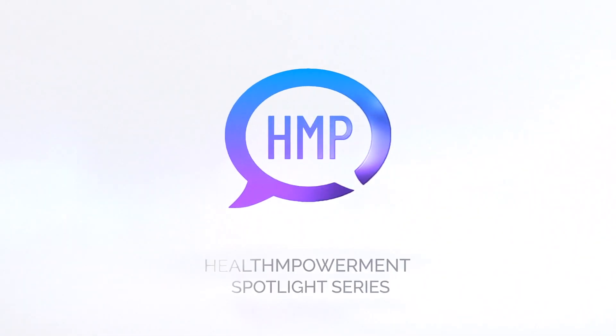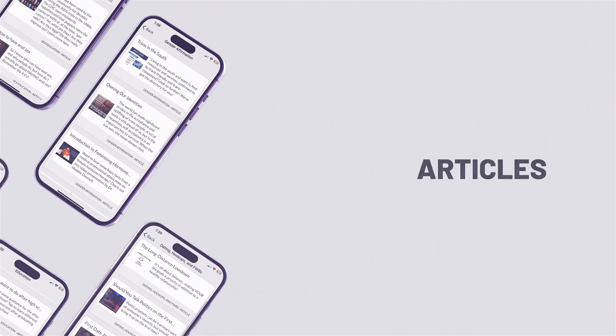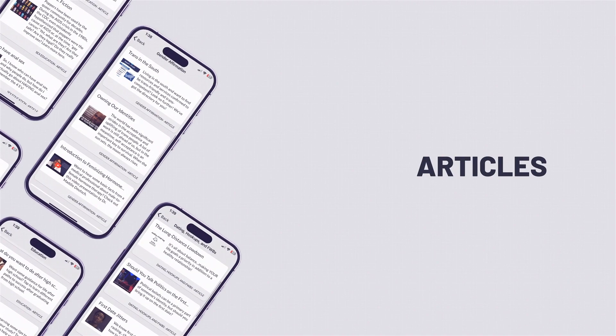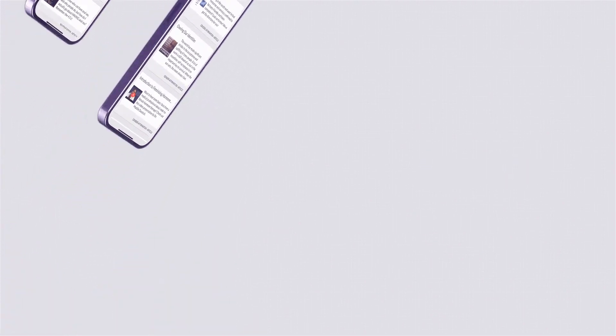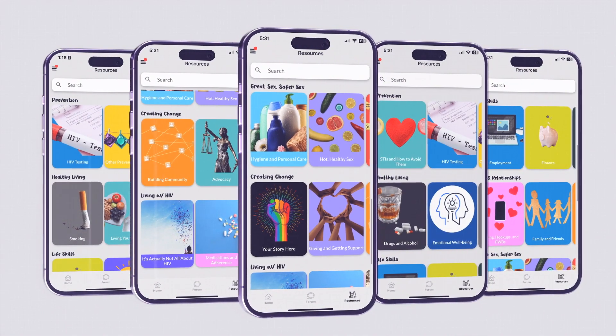Welcome back to the Health Empowerment Spotlight Series. In this video, we are diving into how the HMP app connects participants to a library of articles in the Resources section. Crucial to health empowerment is knowledge, and that begins for the participant through the almost 400 articles they will have access to in Resources.